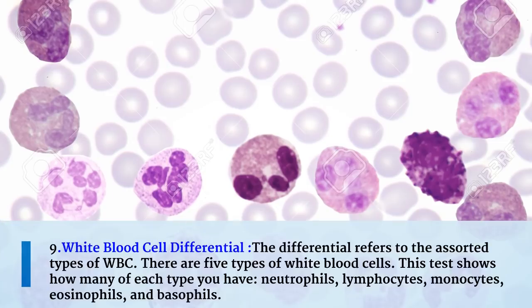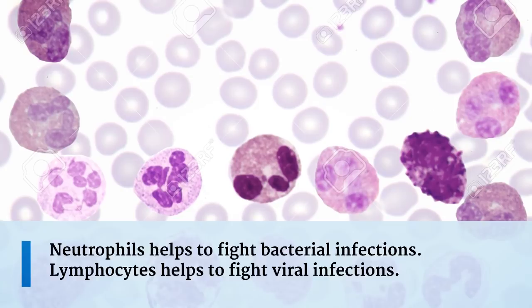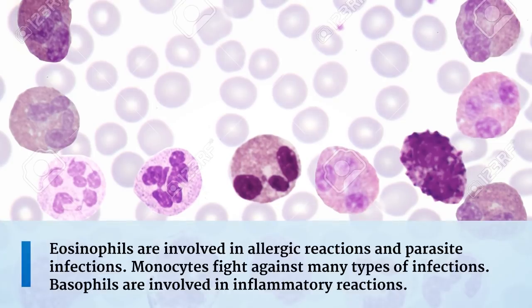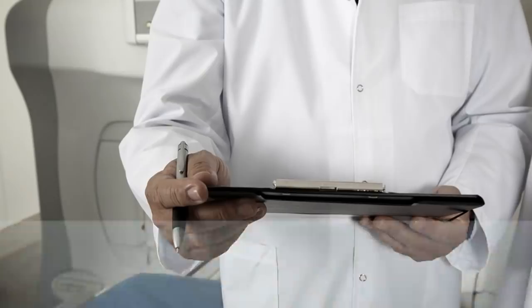The ninth measurement is the white blood cell differential count. The differential refers to the assorted types of white blood cells. There are five types: neutrophils, lymphocytes, monocytes, eosinophils, and basophils. This test shows how many of each type you have. Neutrophils help fight bacterial infections. Lymphocytes help fight viral infections. Eosinophils are involved in allergic reactions and parasite infections. Monocytes fight against many types of infections. Basophils are involved in inflammatory reactions.